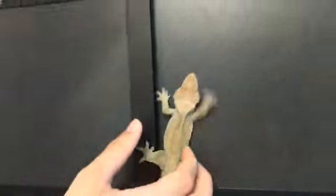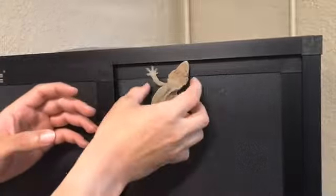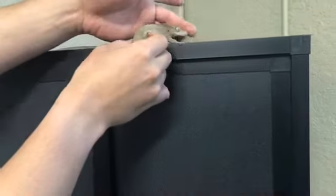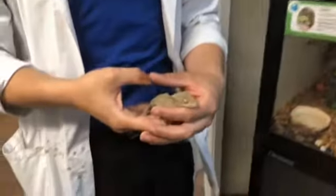Spidey is really good at jumping and really good at climbing, which is how he got his name. We're going to take him off of this because it's a little dusty up there — we don't want him to get any dust in his face.